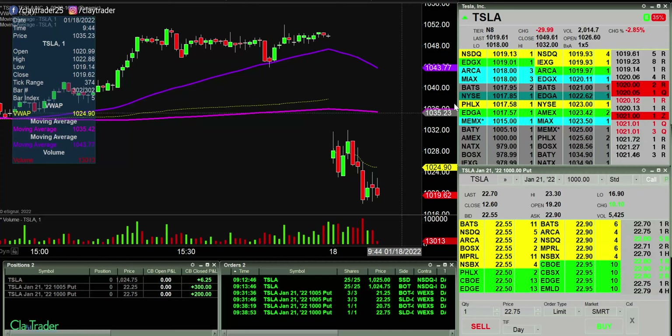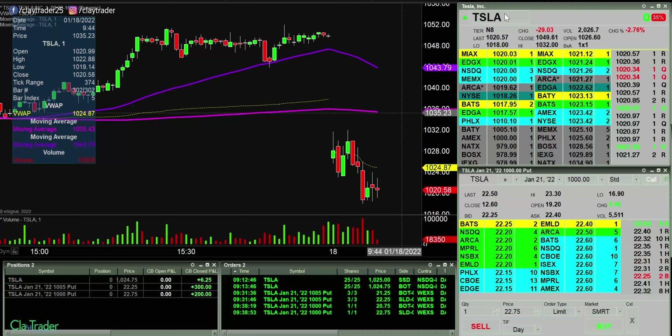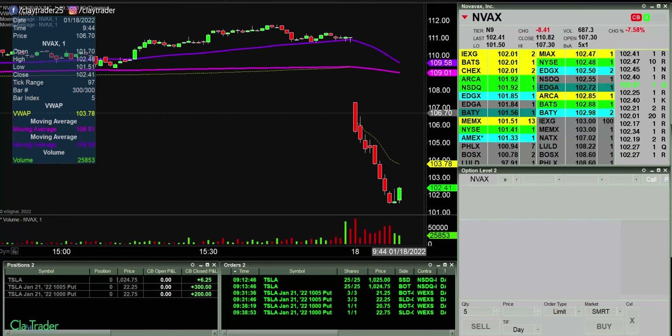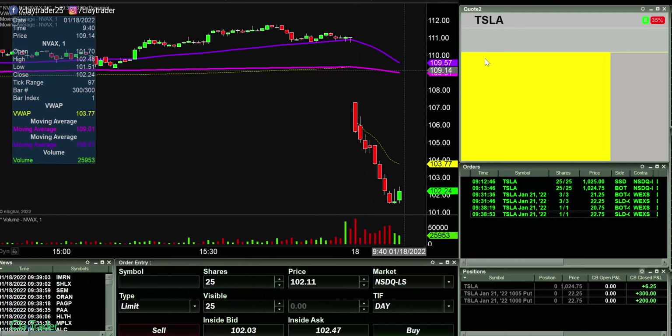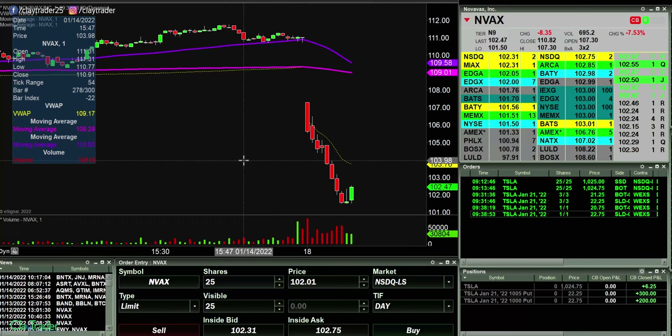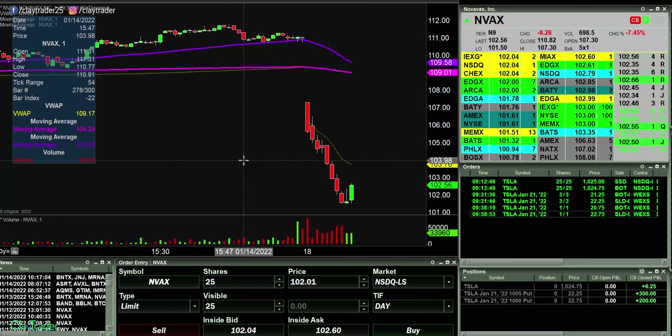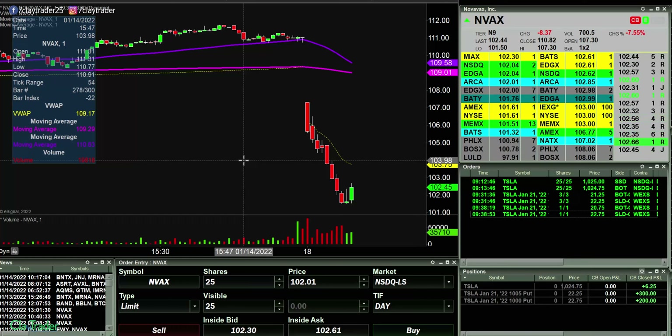Obviously I'm not patting myself on the back because you saw me cost myself what would have been a much bigger trade because of that hesitation. But even with not trading very well, I'm still at $500 in less than 10 minutes. As my general philosophy goes, $500 a day keeps the day job away. And that was accomplished. The market's not even been open 10 minutes — why are you done already? You could make a lot more money. And you're absolutely right. However...